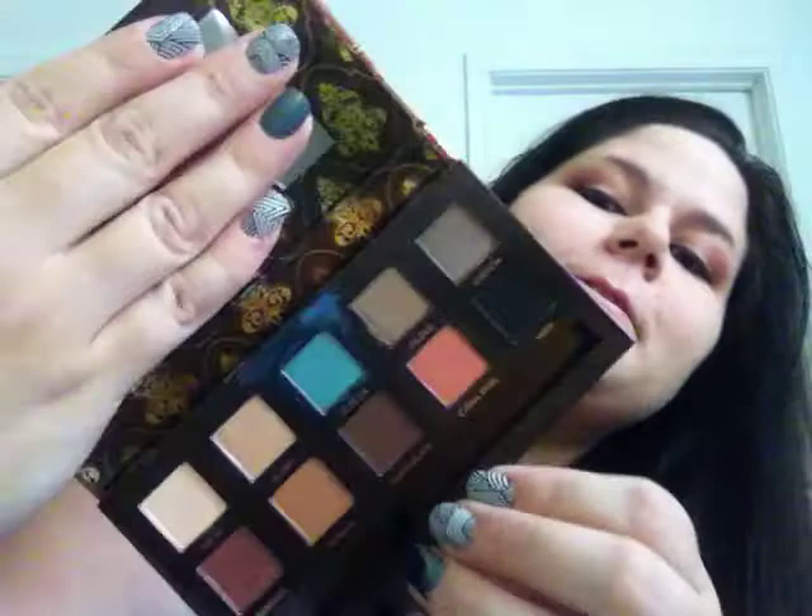Basically it looks like this - look at all those pretty colors. This palette retails for $29.